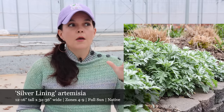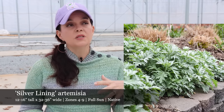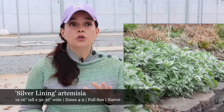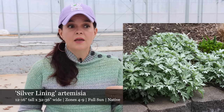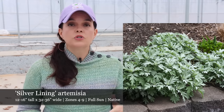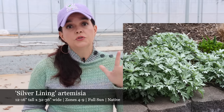Getting into some of the new introductions that I'm very excited about — some I have experience with and some I do not. One that I definitely have experience with is the new Artemisia Silver Lining. This is such a fun, beautiful foliage plant for your garden. The Artemisia Silver Lining is going to have a nice spreading habit — 12 to 16 inches tall but 32 to 36 inches wide. You're going to want to use this more as a ground cover. It's going to be hardy in zones 4 to 9 and it is a full sun plant. It is native to North America.